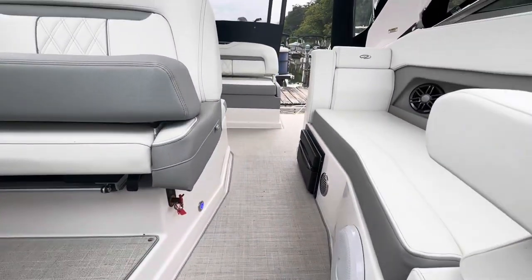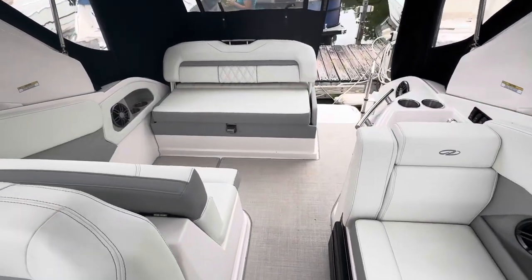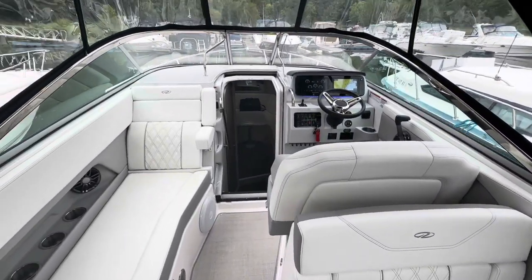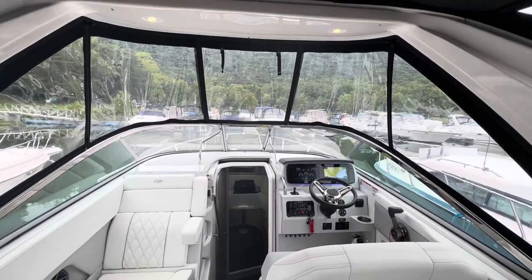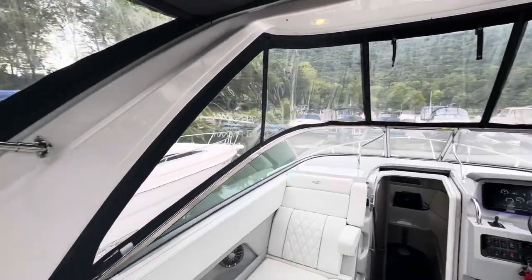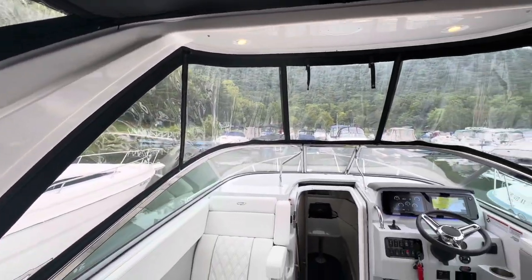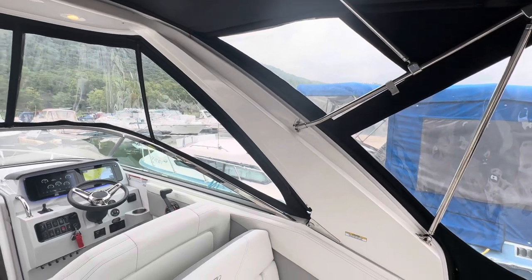Awesome boat. 2022 Regal, still under warranty. Mint condition, only 32 hours on it. You're going to get the full engine warranty that's going to transfer over to the next owner. It also has a trailer, storage cover, and the full camper canvas that you see up right now. Anchor windlass — just about every option you want. Even has the fender clips on this one.